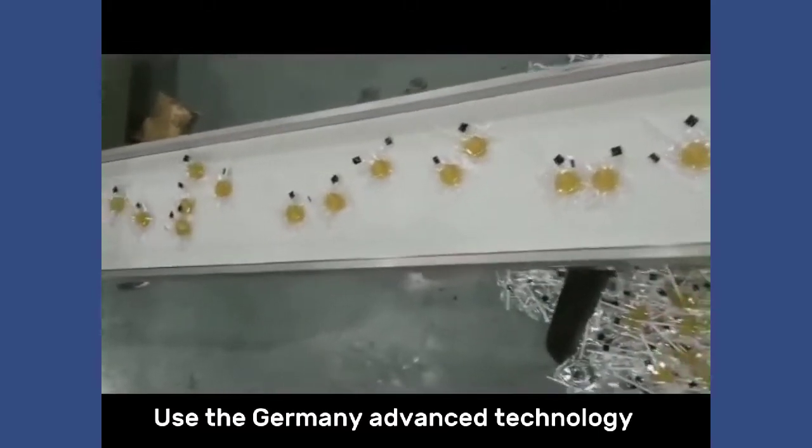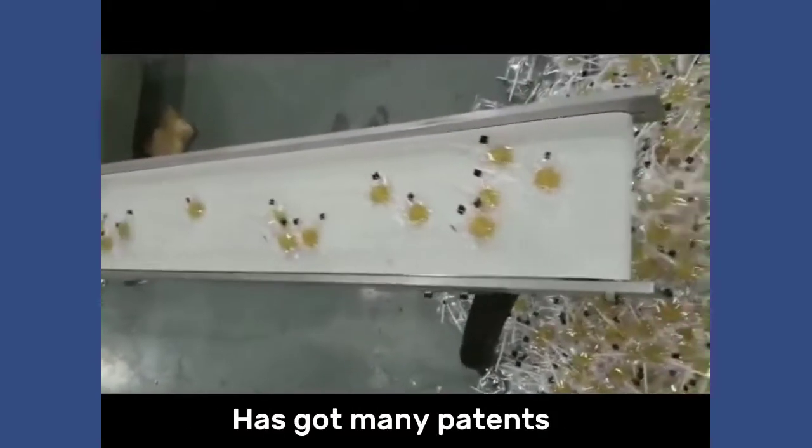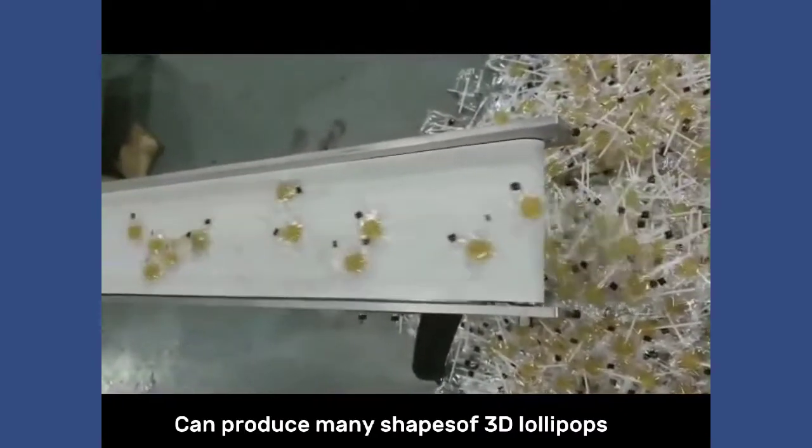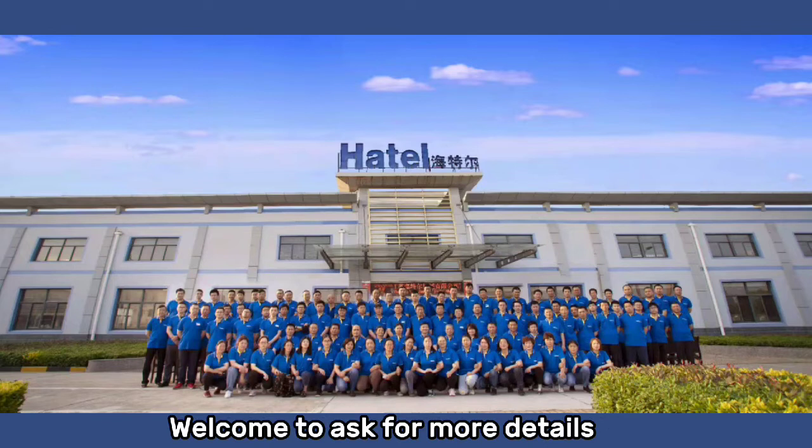Uses advanced German technology, has got many patents, can produce many shapes of sandy lollipops. Welcome to ask for more details.